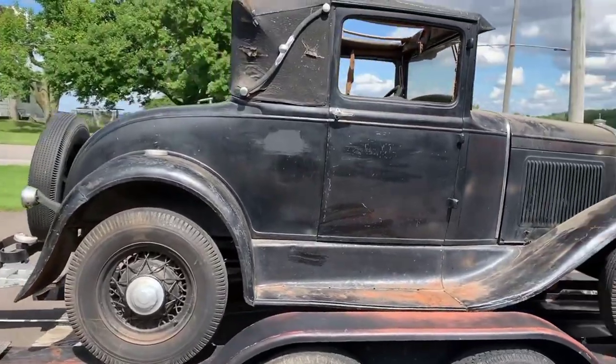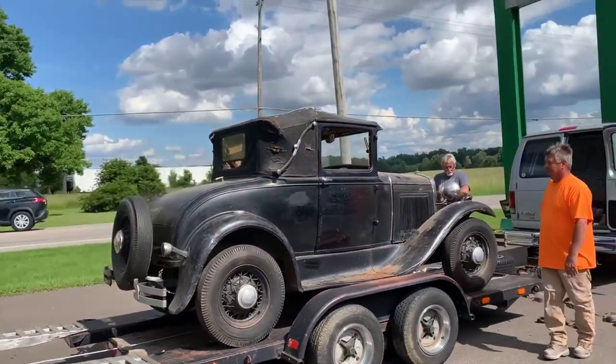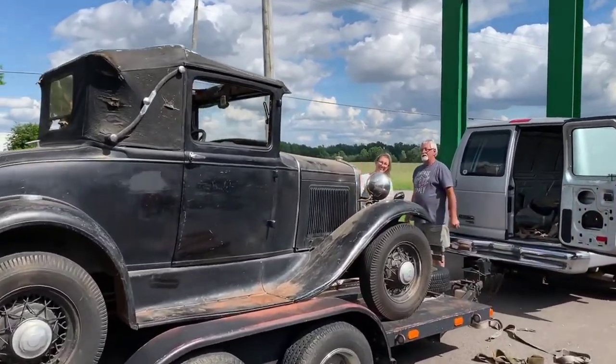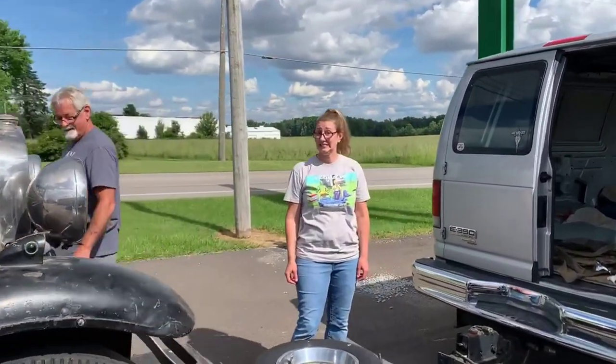It's out of the trailer. I'll disconnect the winch, it'll get tied down. Where are you at Sarah? This is Sarah's car, so she's just happy as can be.